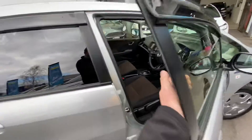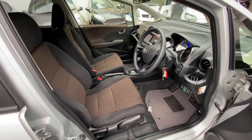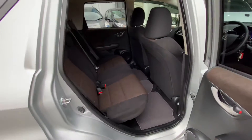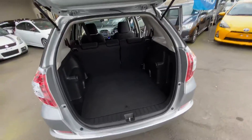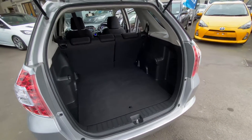This one's in immaculate order, very very tidy inside and out. Smart grey exterior with dark grey interior trim. The shuttle hybrid has a very large spacious boot area with seats that can fold down as well.